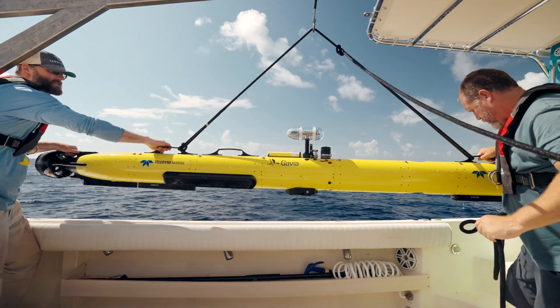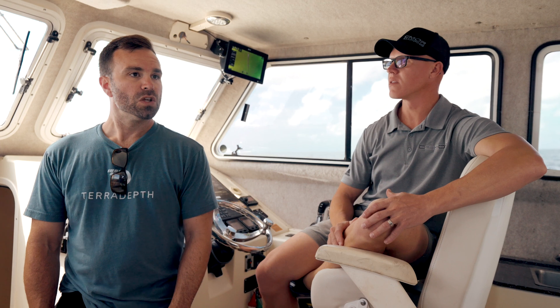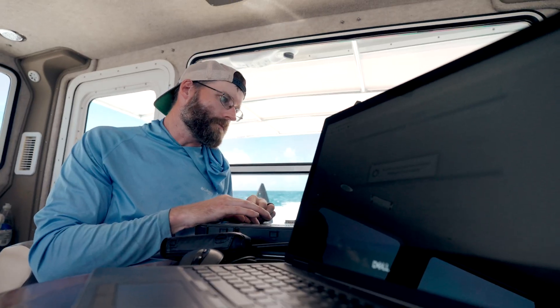Once the system has run its mission, it comes back to the surface and sends us a satellite signal saying, 'Hey, I'm here — come pick it up.' After we pick up the vehicle, once we get the AUV back on deck, we can very quickly download the raw data, do some processing, and then produce an underwater map of the sea floor — whether that be bathymetric data producing the 3D topology everyone's used to seeing in the Seymour product, or side scan technology which takes a very high resolution image of the sea floor.